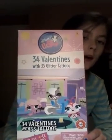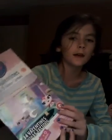Then my mom got — well, we all got valentines. So I got these Firefly LPS valentines, and they're really cute. I really like them.